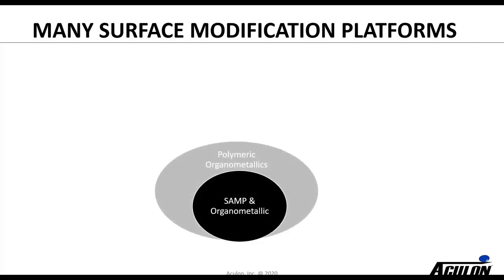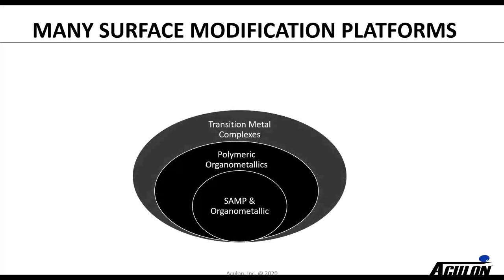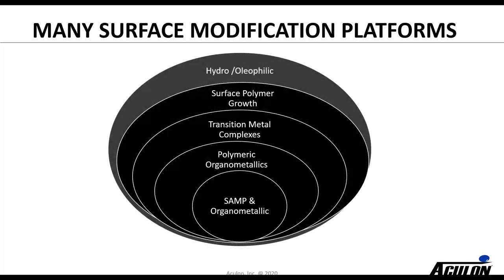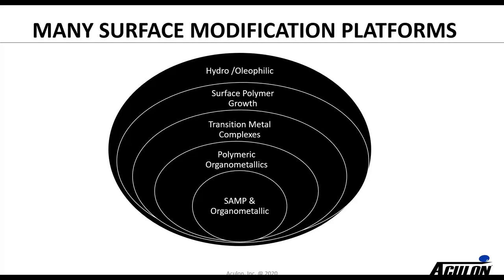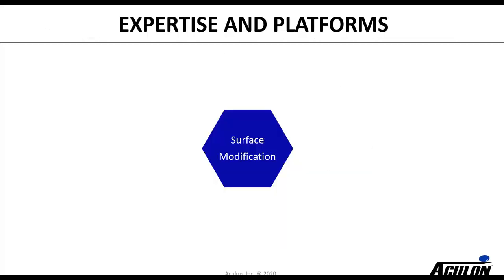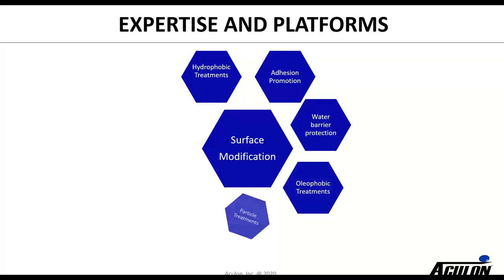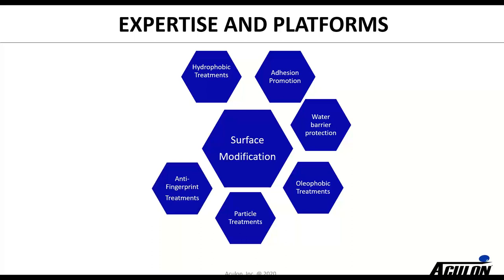As the company grew and worked in different applications, we expanded our range of technologies to include polymeric organometallics, transitional metal complexes, surface polymers, and some hydro- and oleophilic technologies more recently. We've created a series of platforms all related to surface modification — whether hydrophobic, adhesion promotion, water barriers, oleophobic particle treatments, anti-fingerprinting, or the hydrophilic treatments we're going to talk about today.